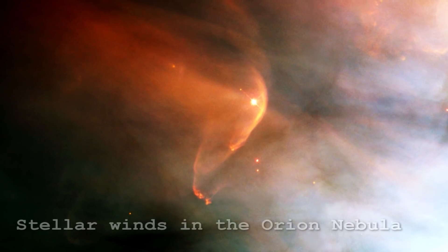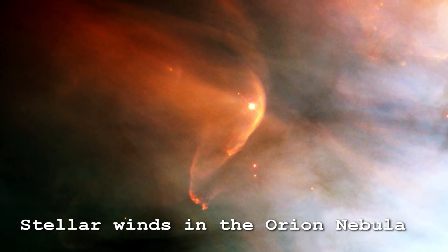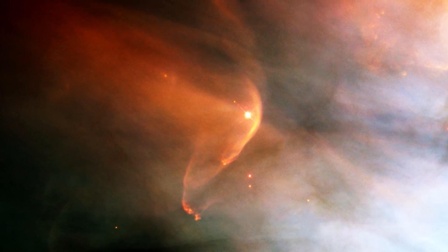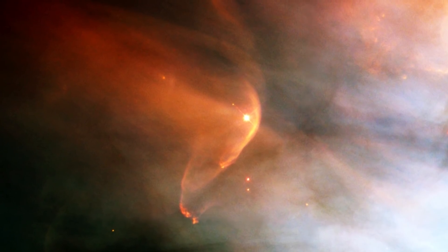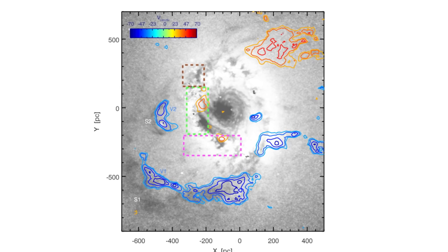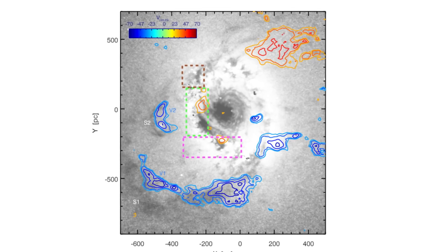What does stellar feedback mean? It's essentially a measure of all the effects caused by stars that create a feedback loop. For example, strong stellar winds push material into the interstellar medium, which can then go on to create more stars. So basically, the stars themselves are redistributing gas, metals, and energy to create more and more stars.